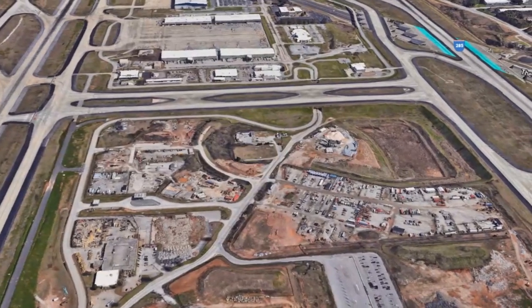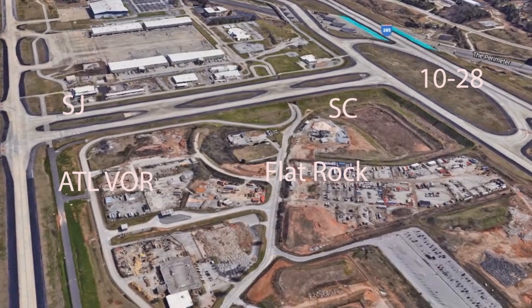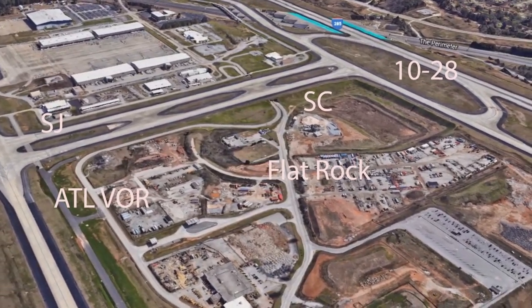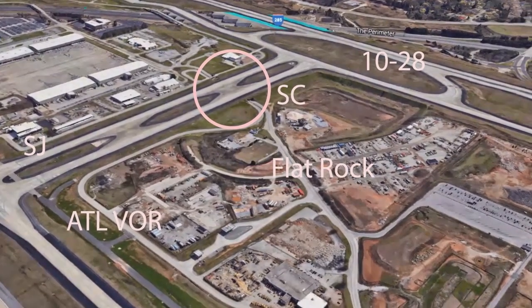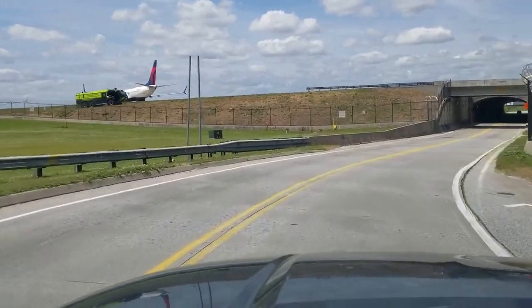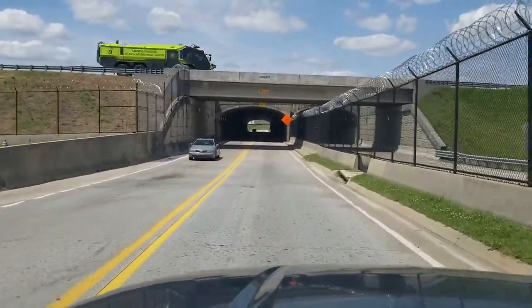The cemetery is also less than 500 feet west of north-south taxiways SJ and SC that connect ATL's 5th runway 10-28 to the rest of the airport. To access the cemetery, you can drive through a tunnel on Sullivan Road that goes under those taxiways.